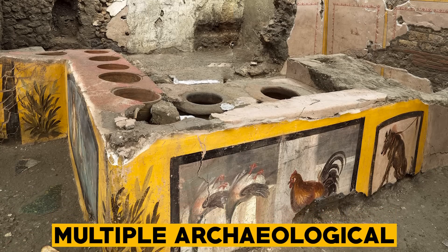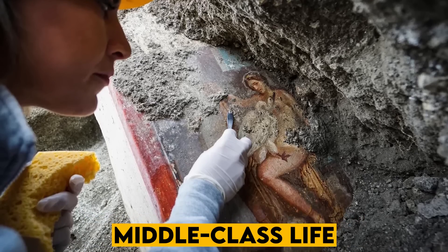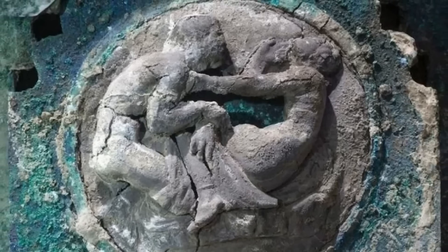There are multiple archaeological discoveries in Pompeii, but the latest sheds light on middle-class life. The discovery was made in a forbidden chamber with four rooms filled with plates, amphoras, and other everyday objects.